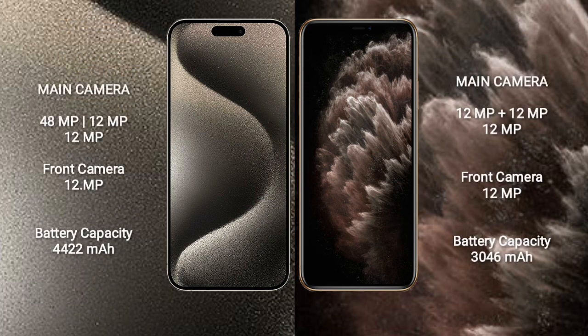The iPhone 15 Pro Max features a rear triple camera setup with 48MP, 12MP, and 12MP lenses, along with a 12MP front camera.